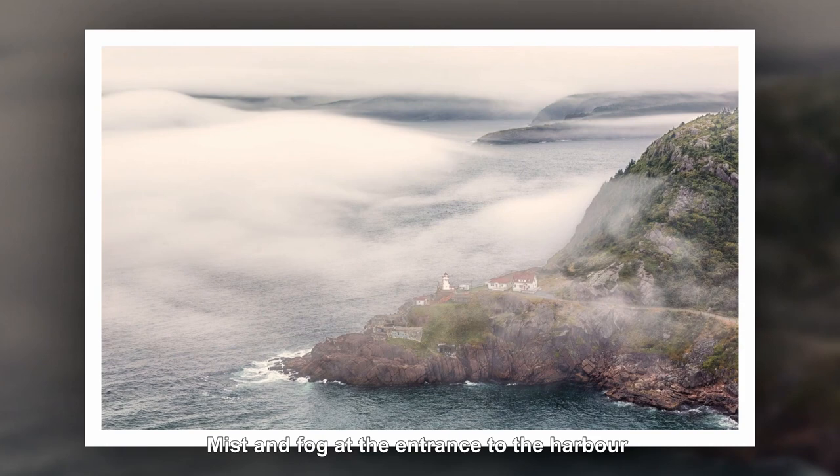Behind me on top of the hill is the Cabot Tower on top of Signal Hill and I'm going to go up there and take a few shots of it as it appears in and out of the mist.